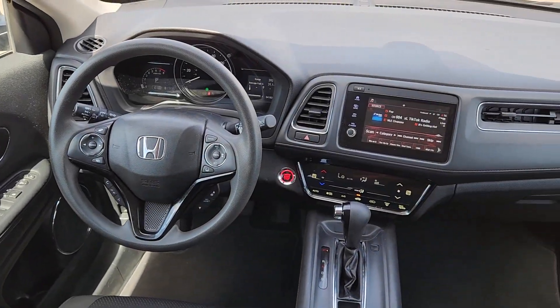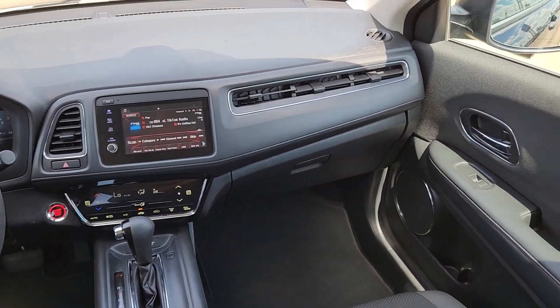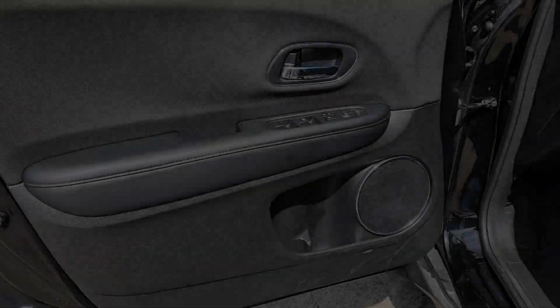We think you'll agree it's an engineering marvel. The following are some of this vehicle's highlighted options.